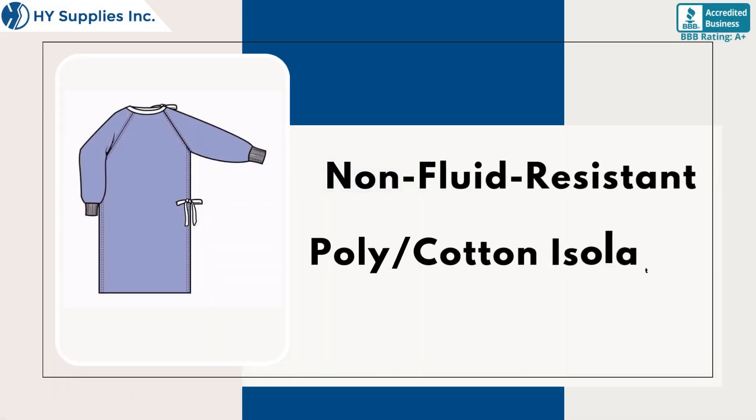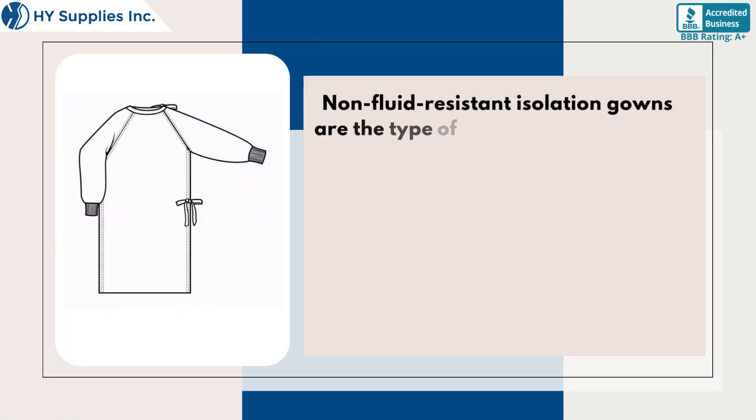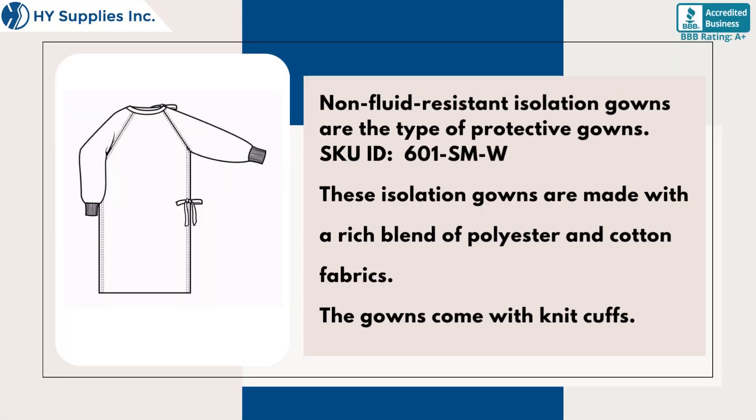Non-fluid-resistant poly/cotton isolation gowns are a type of protective gown. These isolation gowns are made with a rich blend of polyester and cotton fabrics. The gowns come with knit cuffs.